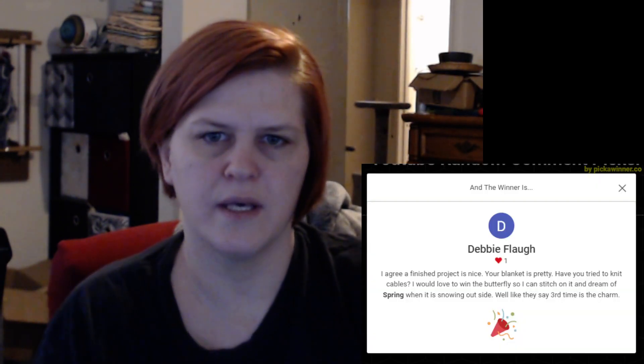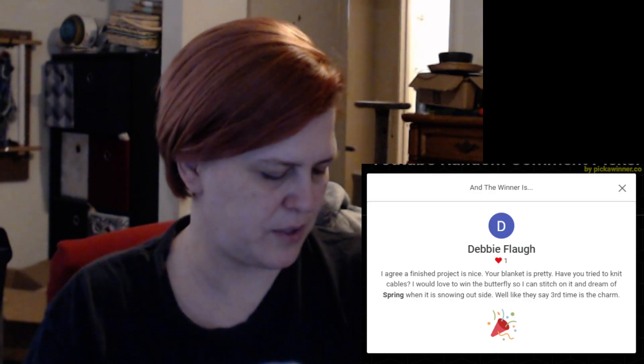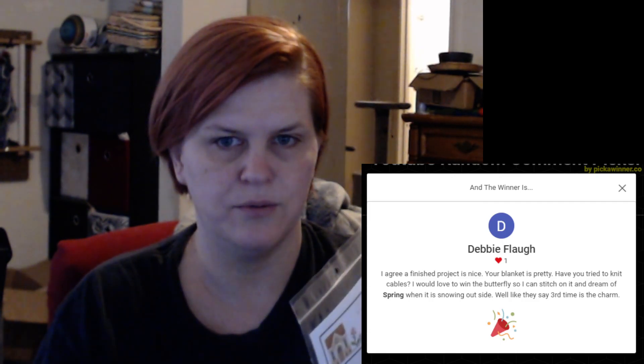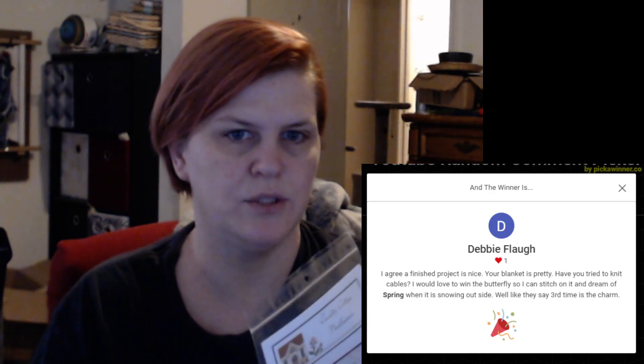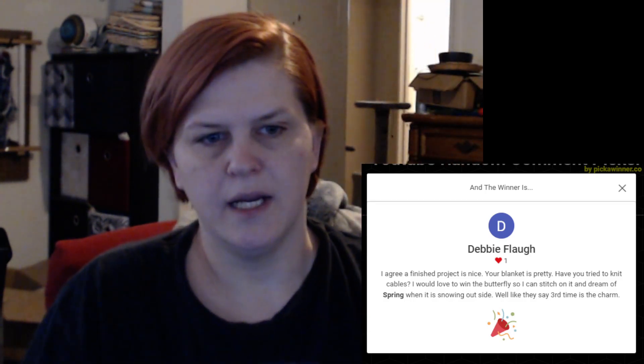So the first giveaway I ran was for the spring item here, and the person who won this giveaway is Debbie Ford. I will tag your name in the comment post on the day the video was posted. You won the last one, and I may be seeing you this weekend so I may just bring it to you.